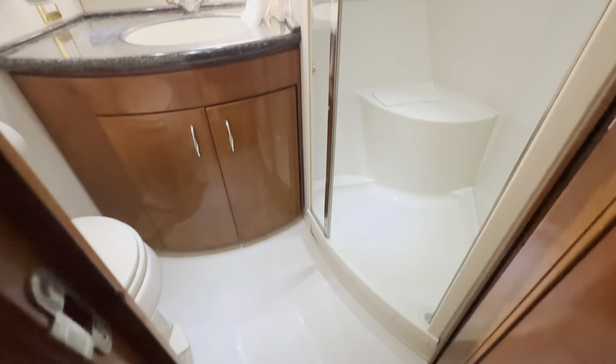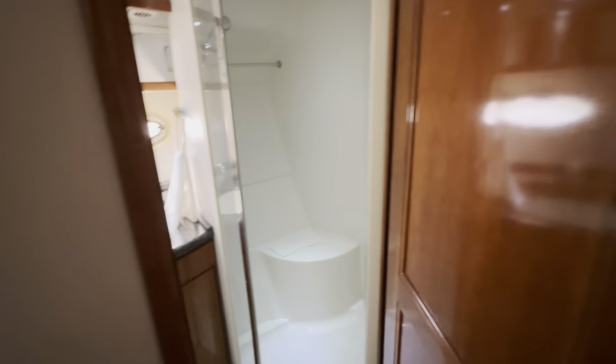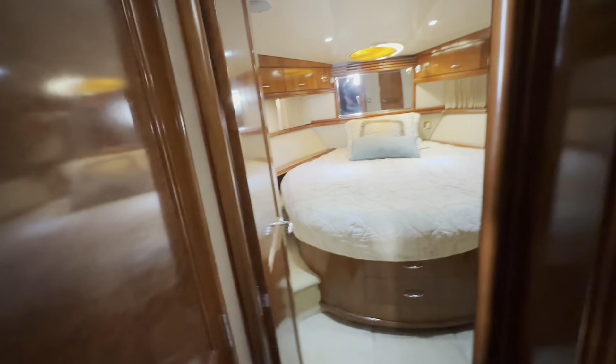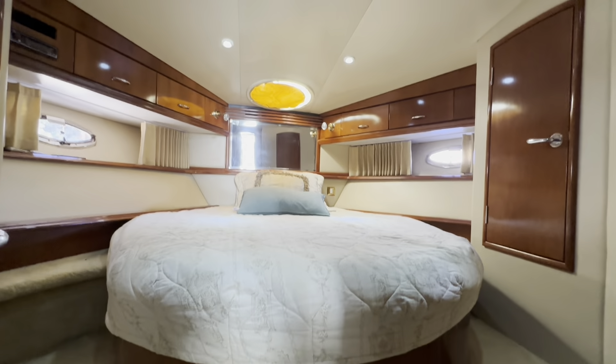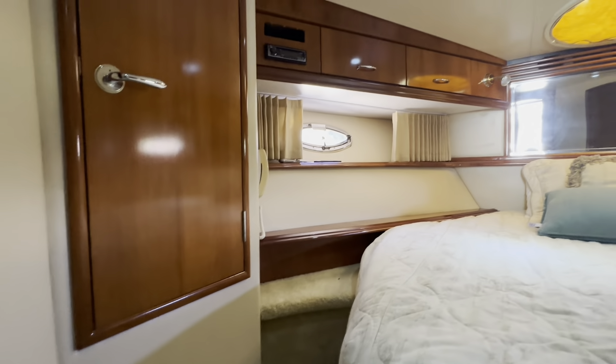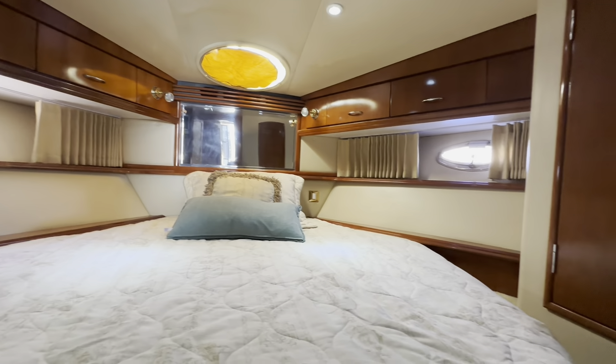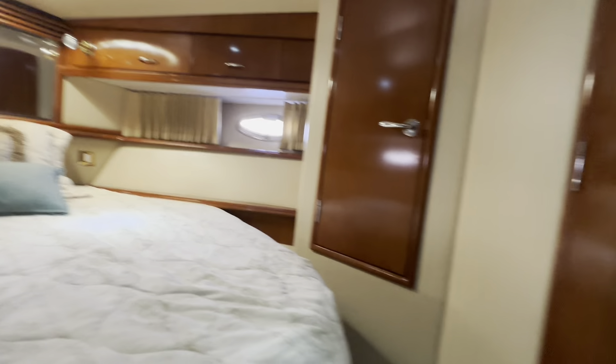Guest bath. V-berth master with an en suite head.